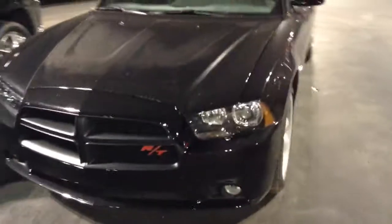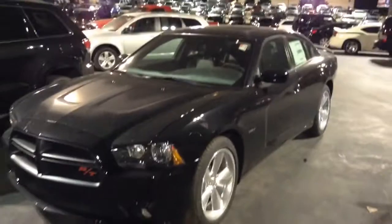And they are projector beam headlights with HID, and then just regular halogen fog lights. Everything is really nice blacked out. Anyways guys, thanks for watching this quick little tour. Talk to you later.